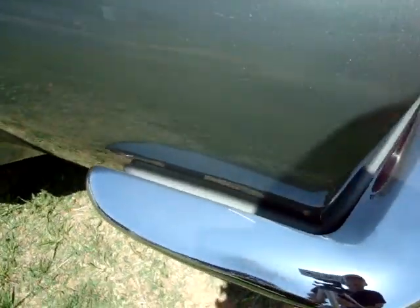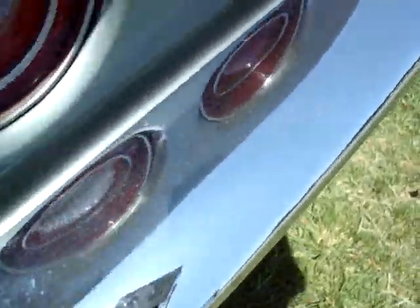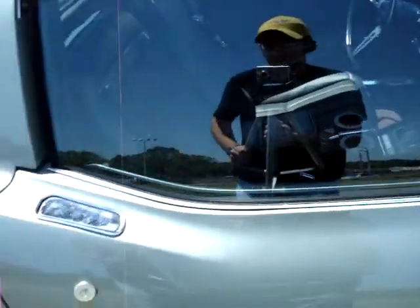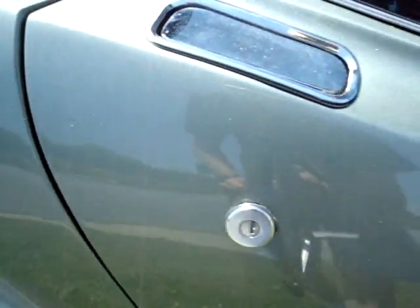Looks like we've got pretty good chrome in the rear too — slight haze there, but nothing major, shows well enough. Really good gaps on this car. See hardly any paint blemishes — one little tiny scratch here on the passenger corner and then a little chip on the passenger's door.